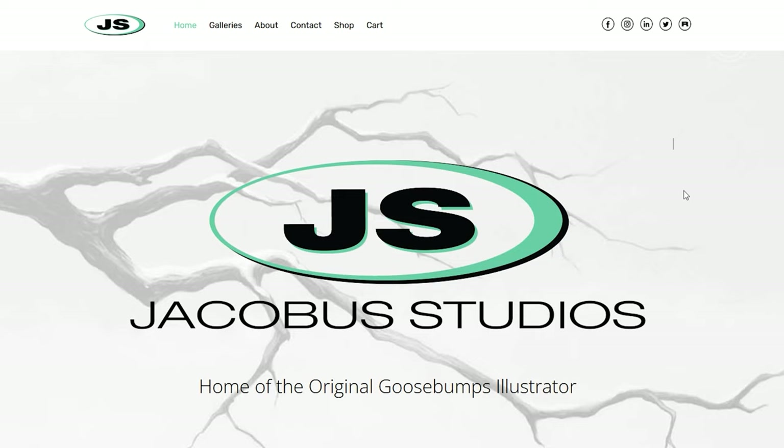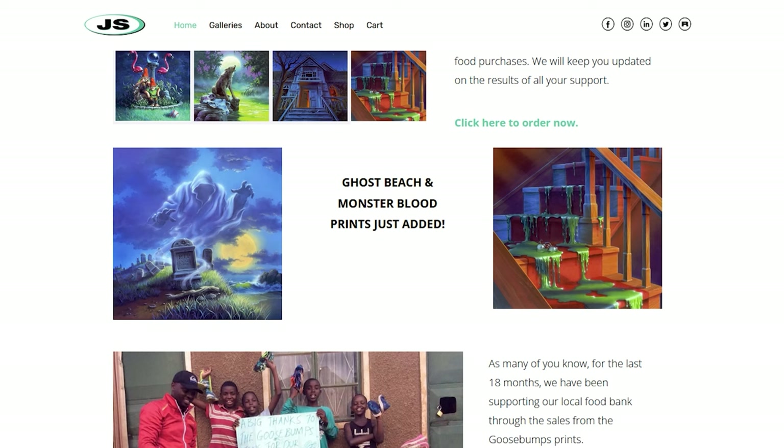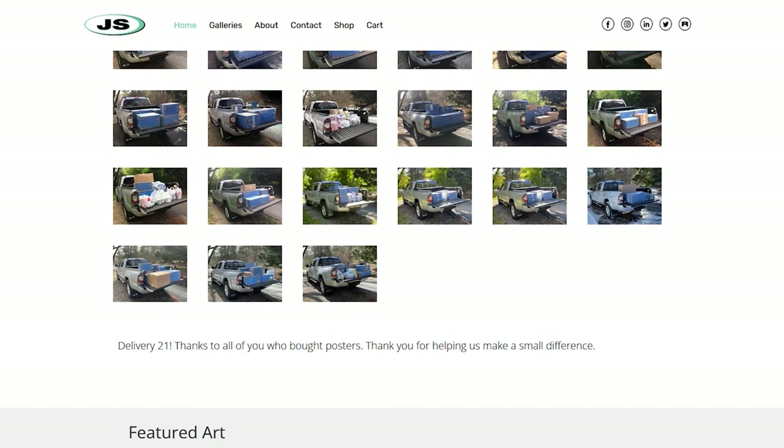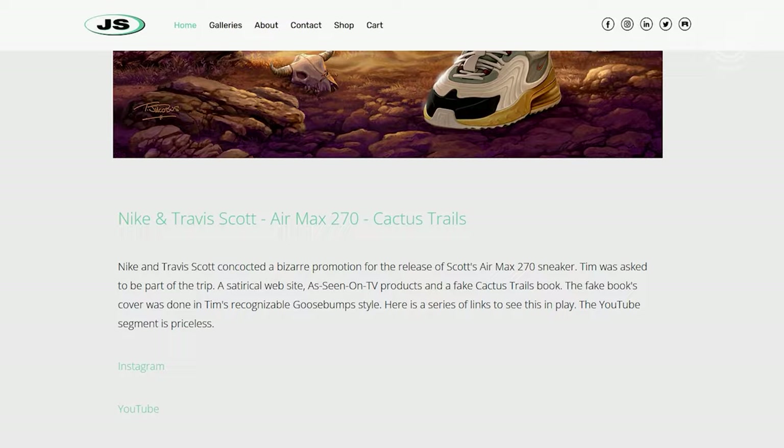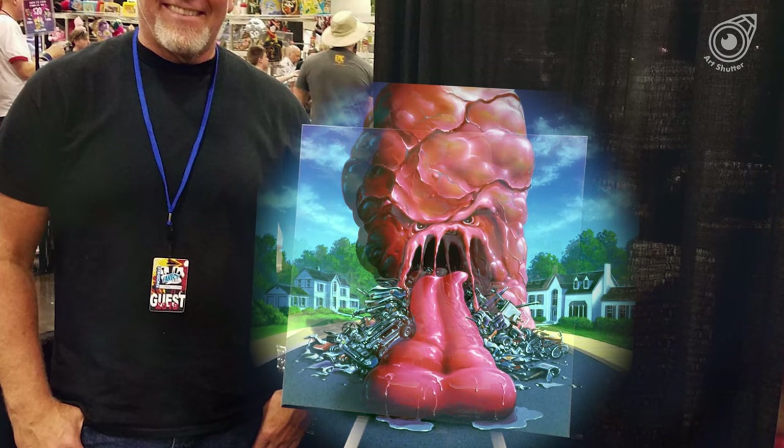Tim continues to create under the roof of his own studio, offering creative solutions to every type of graphic niche. The Jacobus Studio, along with traditional illustration skills, has full digital capabilities. Tim has one son, and the two currently live in New Jersey — the same place where he brought nightmares to a full generation of children through his paintings.